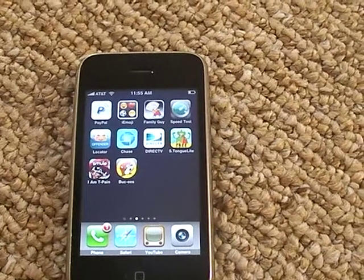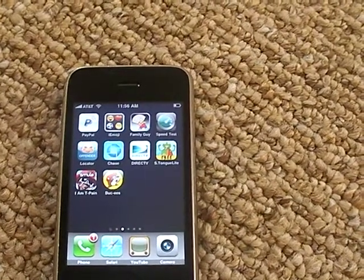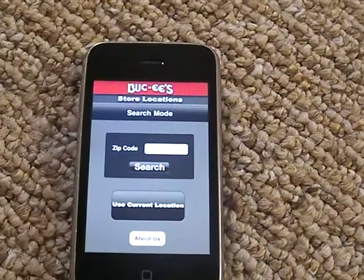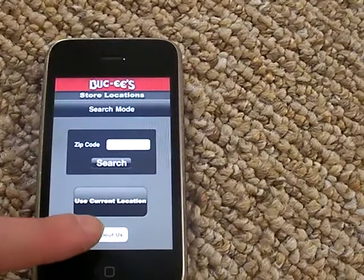This is a demo of the newest Buc-ee's locator app, which will find the Buc-ee's gas station closest to your area. First, press the icon and there's a nice little splash screen. Then you can either search by zip code or search by your current location.